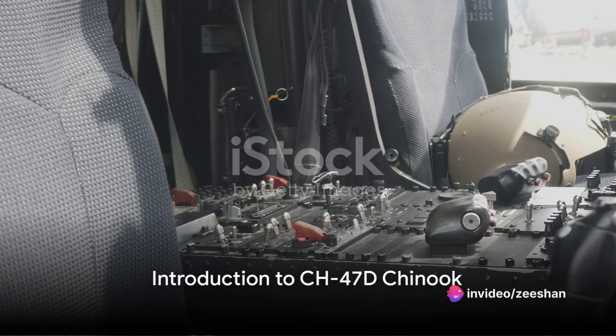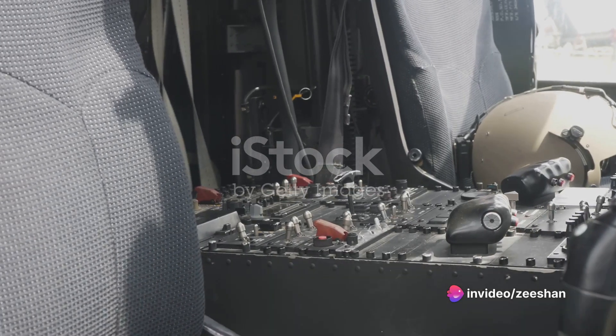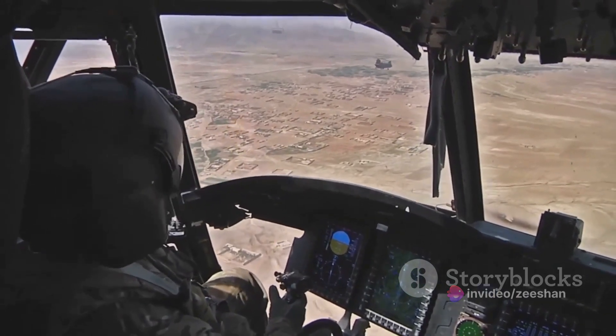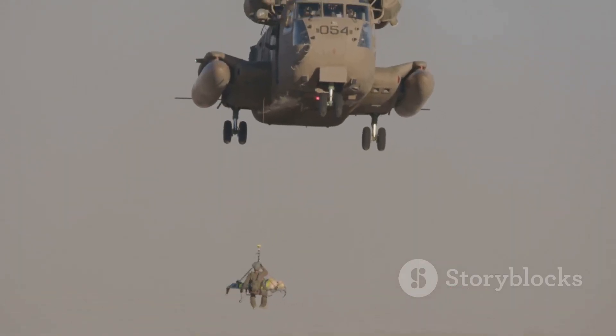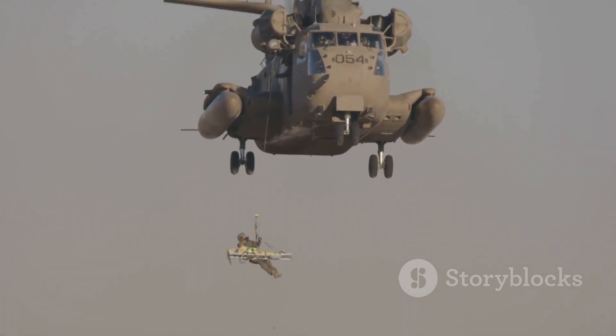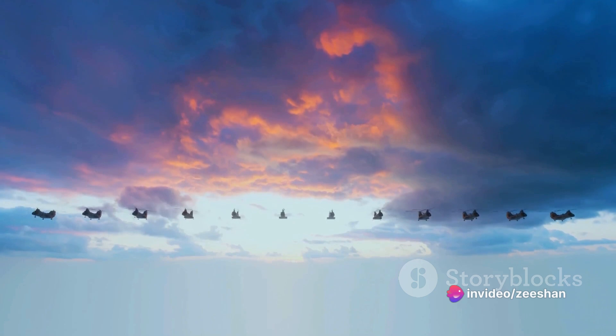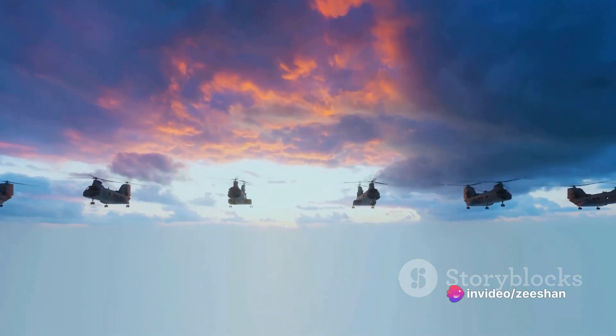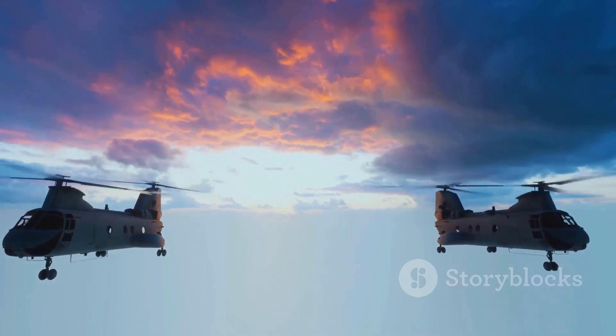Have you ever wondered how a military helicopter, the CH-47D Chinook, works? Welcome to an intriguing journey into the world of military aviation. Today we're going to delve into the workings of one of the most versatile helicopters ever built, the CH-47D Chinook — a modern marvel used by numerous nations worldwide, and a testament to human ingenuity and technological advancement.